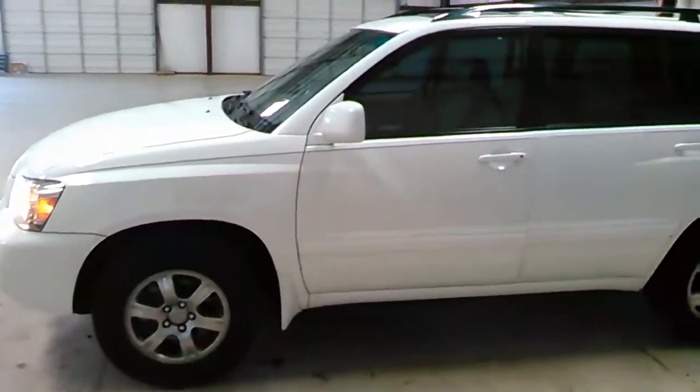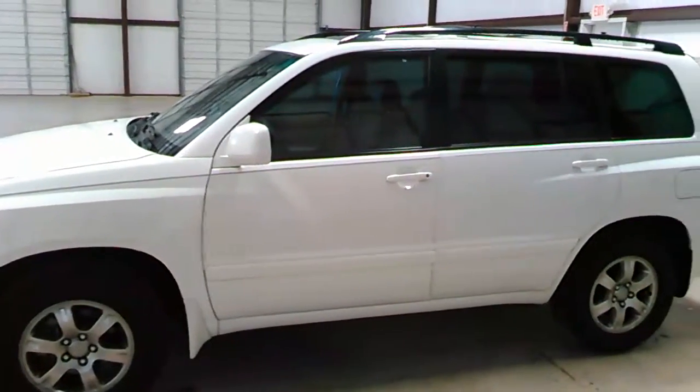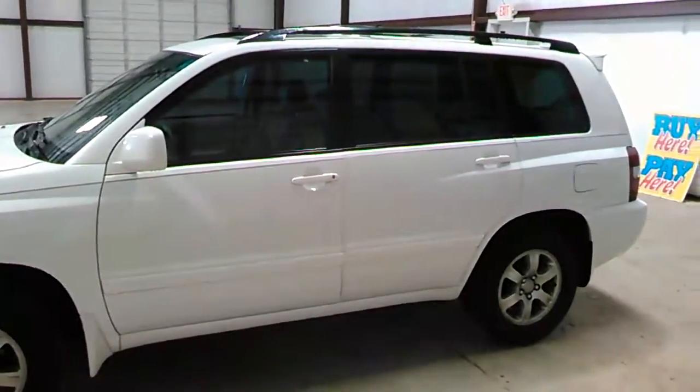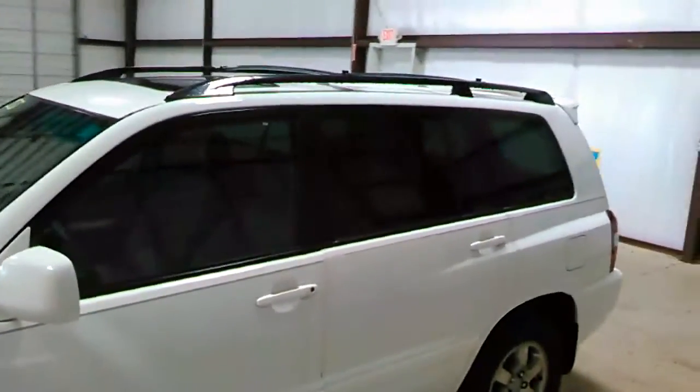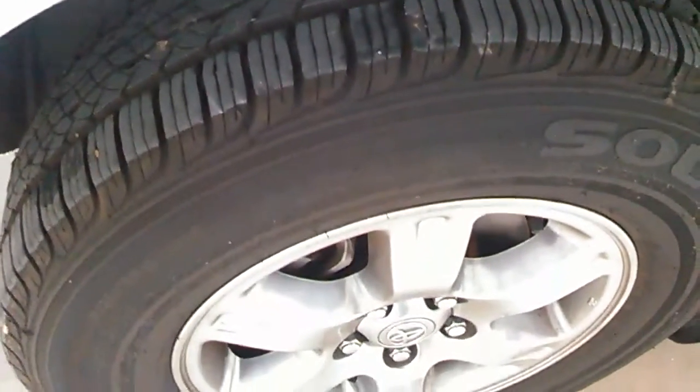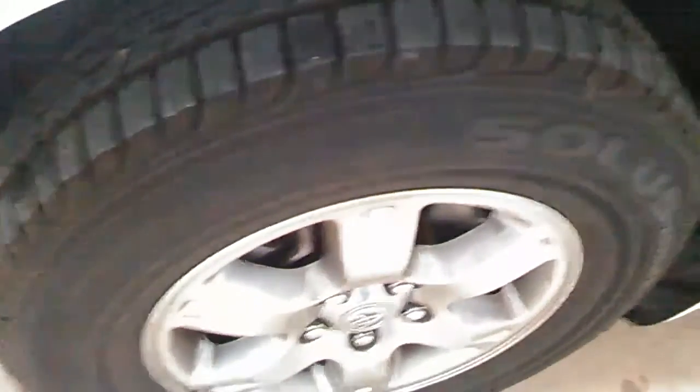Driver side view. Yes folks, that is a sunroof with luggage rack on top — great-looking vehicle. Wheels and tires in great shape. Now let's take a look at the interior.